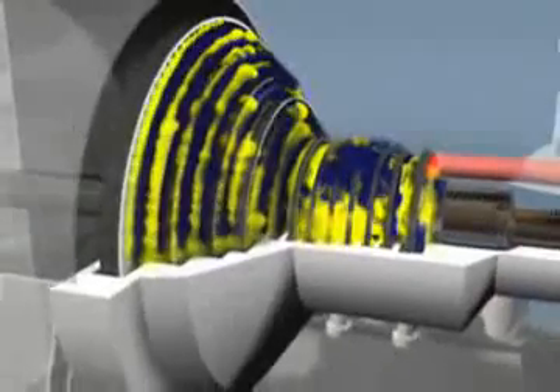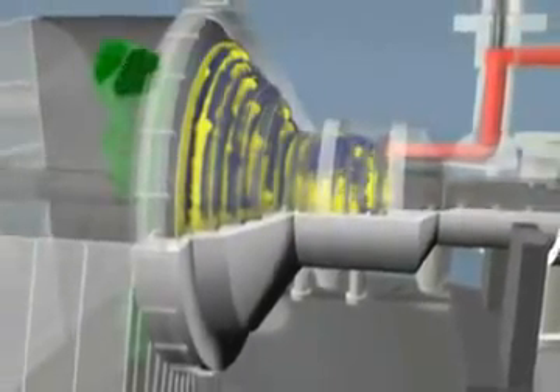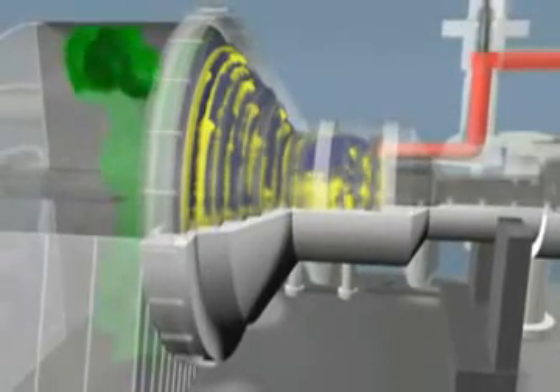After the steam passes through the turbine steam path, it's exhausted into a condenser, turned back into condensate and returned to the boiler to be made into steam once again.